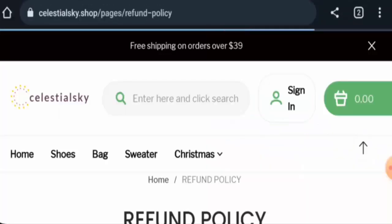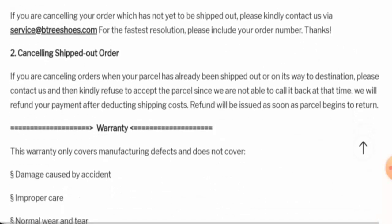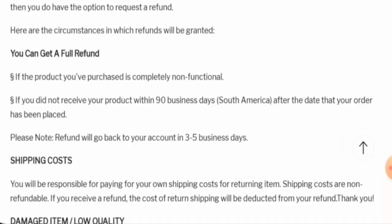Moving on to the return and refund policy, they have mentioned that you can return a product if you are not satisfied within 14 days from the day you received it. Once a refund is approved, it will be sent to your original payment method within 3 to 5 business days. For return or refund issues, check the description area for a link to help resolve money issues.